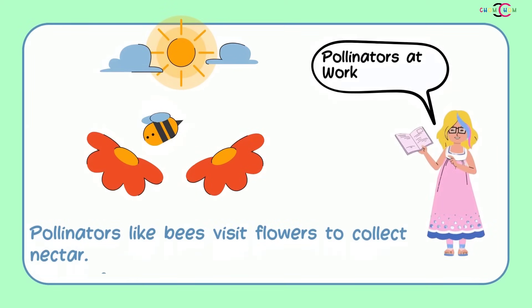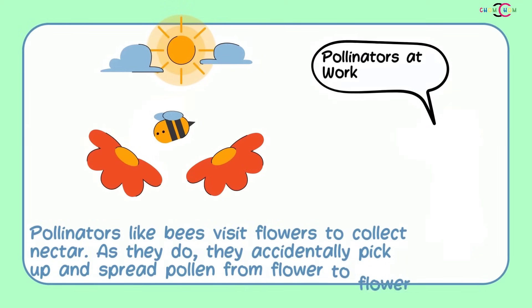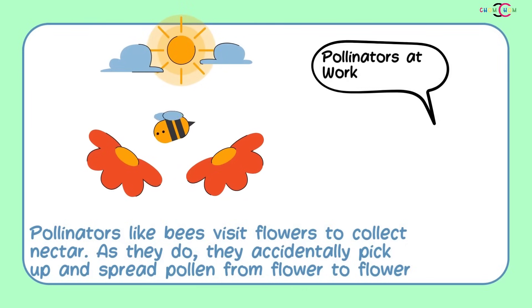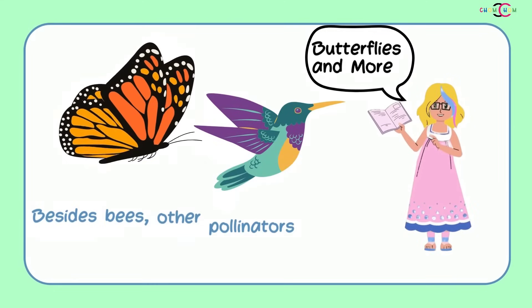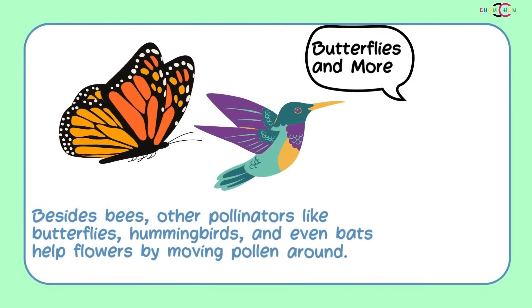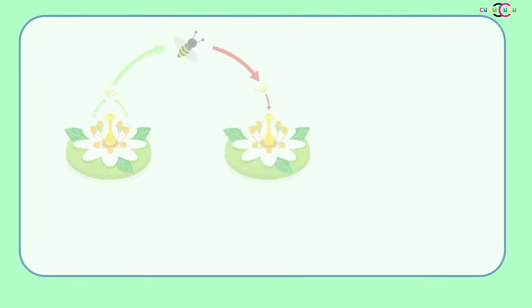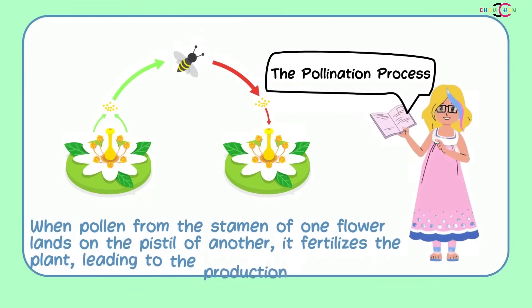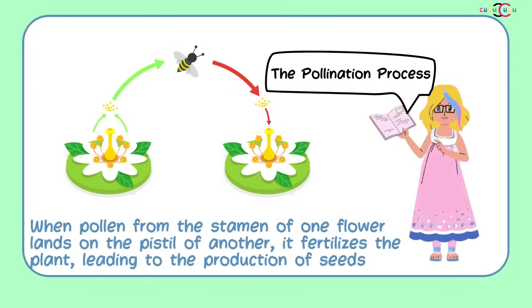Pollinators like bees visit flowers to collect nectar. As they do, they accidentally pick up and spread pollen from flower to flower. Besides bees, other pollinators like butterflies, hummingbirds, and even bats help flowers by moving pollen around. When pollen from the stamen of one flower lands on the pistil of another, it fertilizes the plant, leading to the production of seeds.